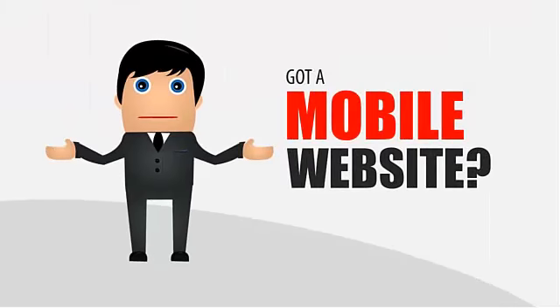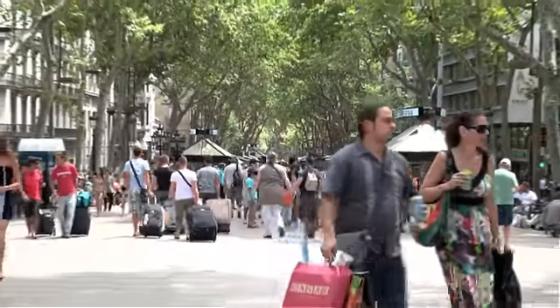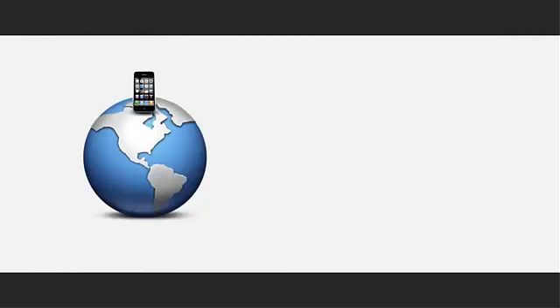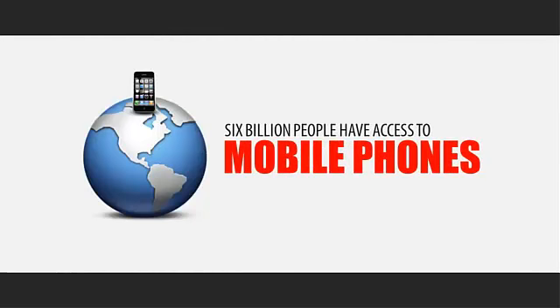Does your business have a mobile website? If not, you are missing out on a huge piece of your target market. Out of the world's estimated 7 billion people, 6 billion have access to mobile phones. And 55% of those mobile phone users own a smartphone. 45% of those smartphone users say that they prefer to use their phone over a desktop or laptop computer when searching for products and services they need.